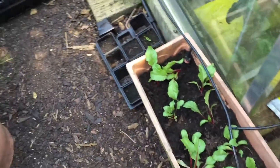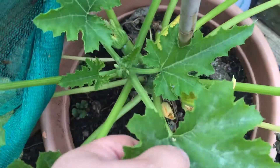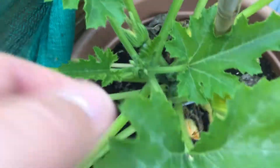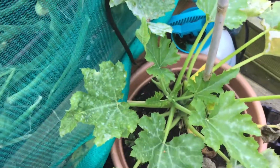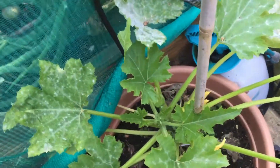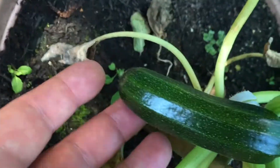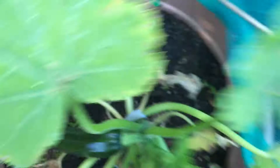These are my courgettes - one courgette died but this one hasn't. I keep trying to pollinate them. I did it with that one and it looks like it's starting to form a courgette. I'm happy with that.